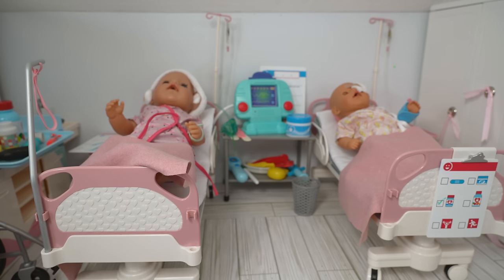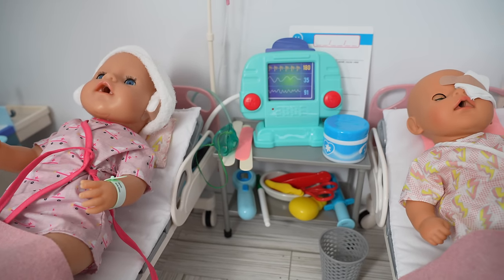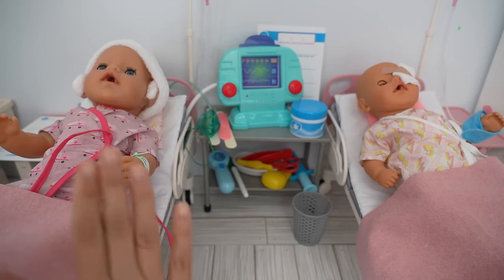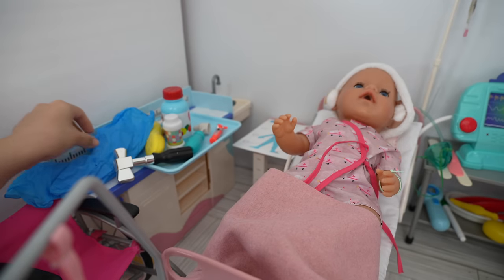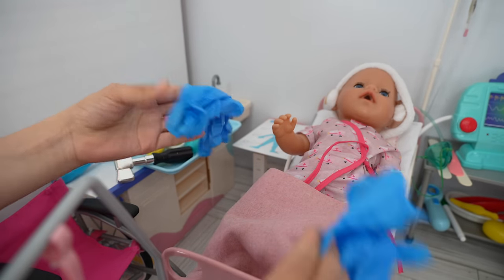Hi everyone and welcome back to the Gummy channel! In today's video I'm going to show you guys the hospital morning routine of my Baby Born dolls Carly and Bria. Carly and baby Bria both had surgery, and today is the day they get to leave the hospital, so let's begin their morning routine.